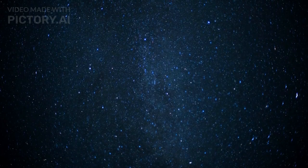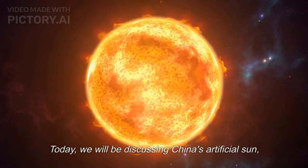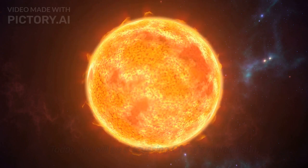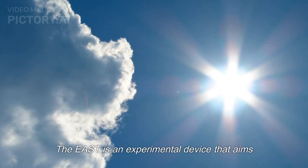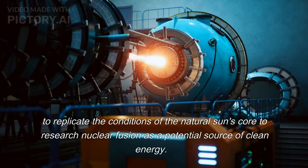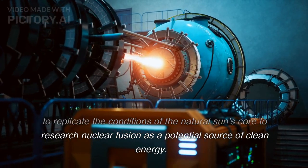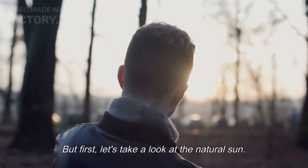The answer is in the stars. Hello and welcome to our program. Today, we will be discussing China's artificial sun, the EAST, and how it works. The EAST is an experimental device that aims to replicate the conditions of the natural sun's core to research nuclear fusion as a potential source of clean energy.